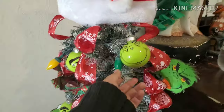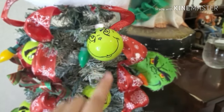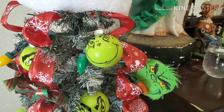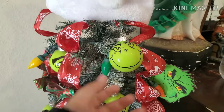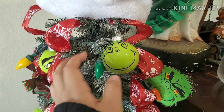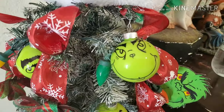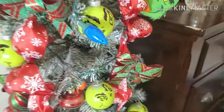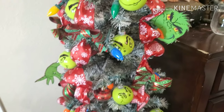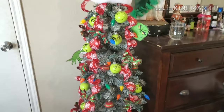The ornaments — I made them myself. They're clear ornaments and I just put paint on them and drew the faces. This is how my ornaments came out. I really wanted a Grinch theme — if you couldn't already tell I wanted a Grinch theme.